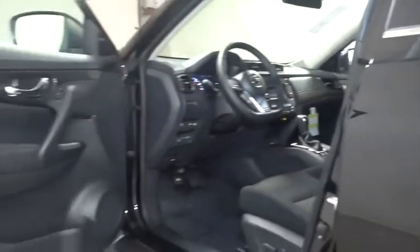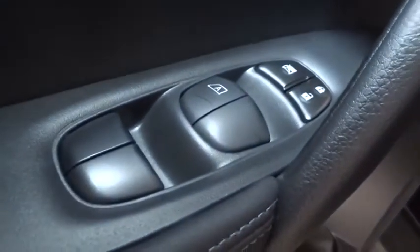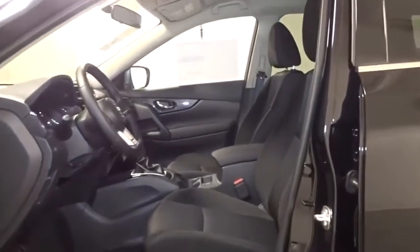Outside temperature gauge, cloth seat trim, tinted glass, engine immobilizer, four-piece floor mat set. This vehicle offers reliability and good looks at a great price. So come in and take a test drive today.